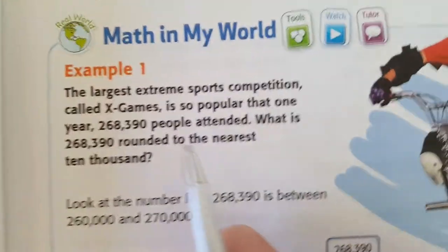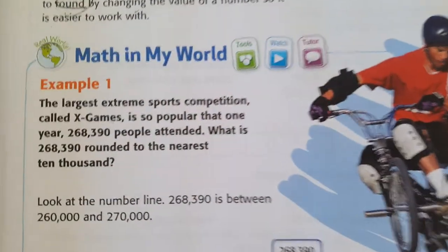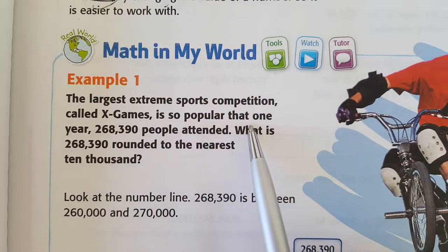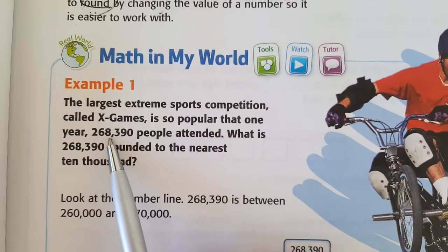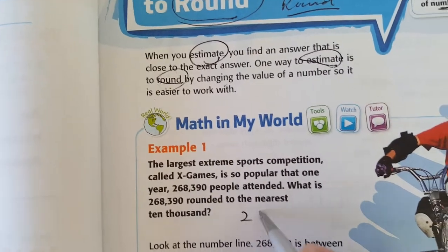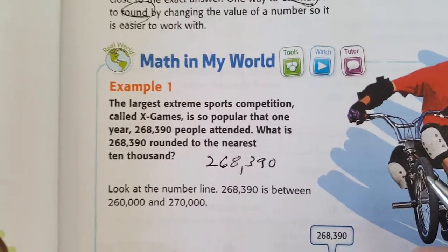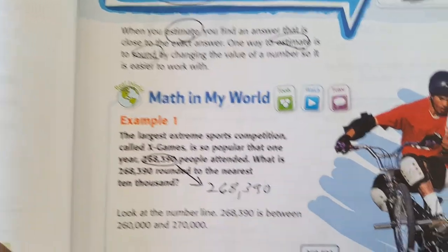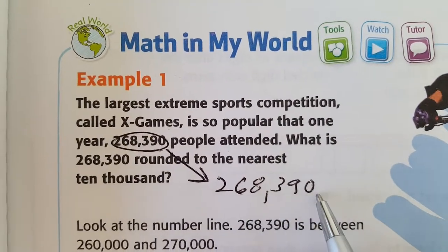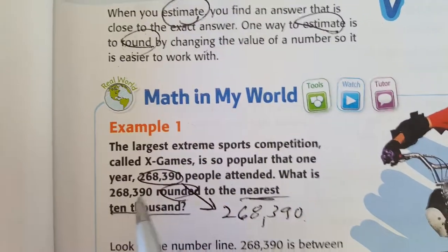Math in my world, Example one. The largest extreme sports competition, called X Games, is so popular that one year 268,390 people attended. Right away, pull out the number. Anytime we're doing word problems, let's pull out those numbers right away. What is 268,390 rounded to the nearest 10,000?